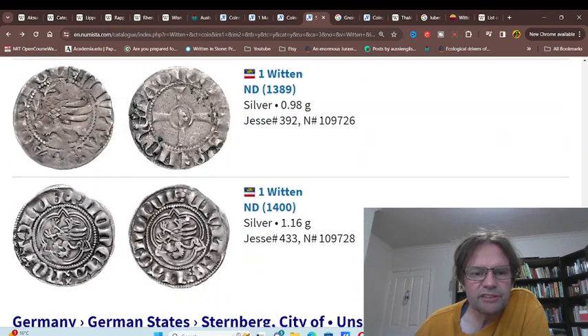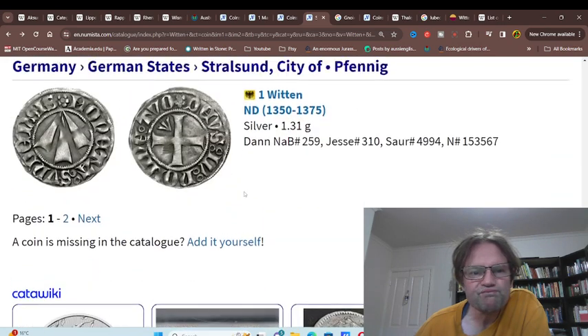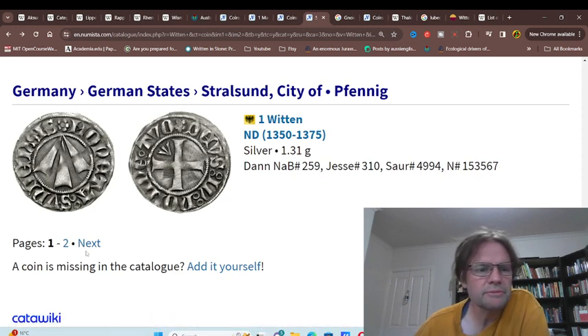Rostock — I'm seeing coins from Rostock. Sternberg. Stralsund — obviously they had the same coat of arms as the other one.